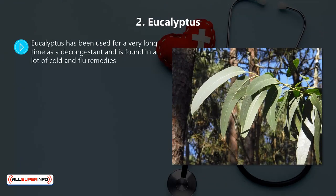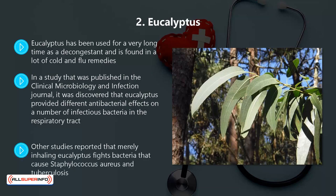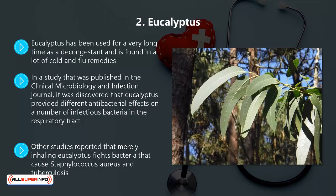Two: eucalyptus. Eucalyptus has been used for a very long time as a decongestant and is found in a lot of cold and flu remedies. It contains a compound called 1.8-cineol, which has strong antioxidant, anti-inflammatory, and antibacterial properties. In a study published in the Clinical Microbiology and Infection Journal, it was discovered that eucalyptus provided different antibacterial effects on a number of infectious bacteria in the respiratory tract, including strains that cause strep. Other studies reported that merely inhaling eucalyptus fights bacteria that cause Staphylococcus aureus and tuberculosis. Eucalyptus can also stimulate your innate immune system by enhancing the phagocytic responsiveness to pathogens.